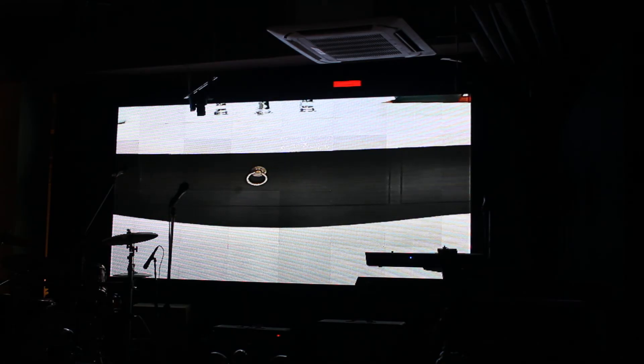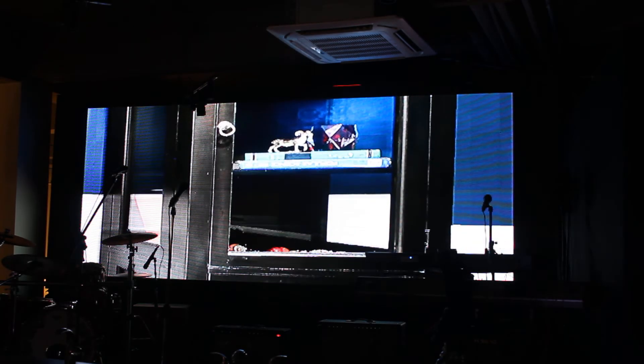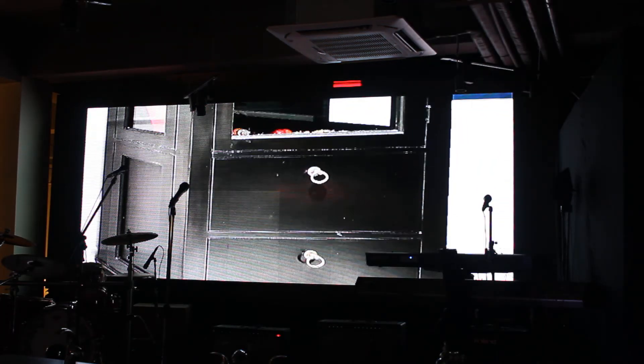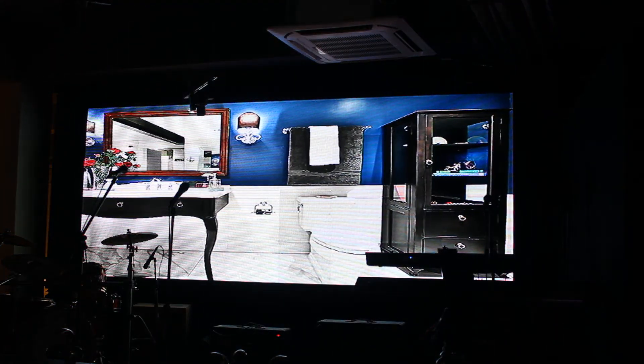A Kohler gold-framed mirror in a traditional setting. The overall feel is silky and smoky, with furnishings that add a personal, refined touch to the space.